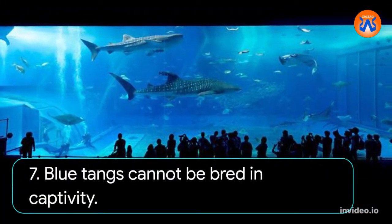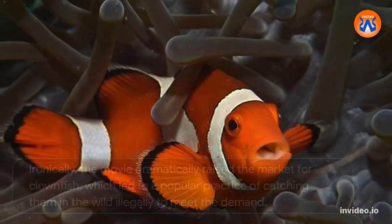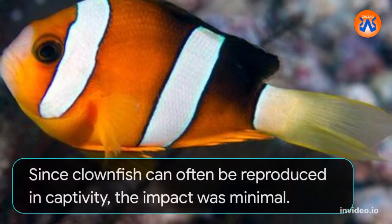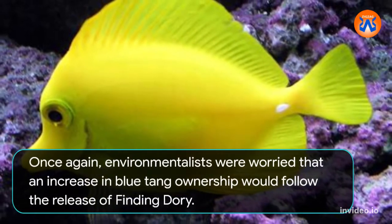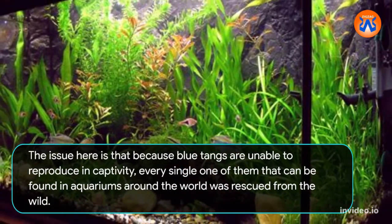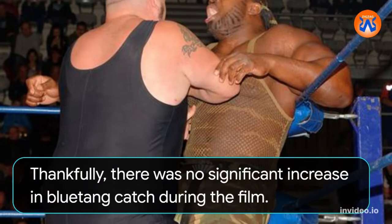7. Blue tangs cannot be bred in captivity. The few remaining wild clownfish raised a lot of anxiety in the years after the publication of Finding Nemo. Ironically, the movie dramatically raised the market for clownfish, which led to a popular practice of catching them in the wild illegally to meet the demand. Since clownfish can often be reproduced in captivity, the impact was minimal. Environmentalists were worried that an increase in blue tang ownership would follow the release of Finding Dory. The issue is that because blue tangs are unable to reproduce in captivity, every single one found in aquariums around the world was rescued from the wild. Thankfully, there was no significant increase in blue tang catch during the film.